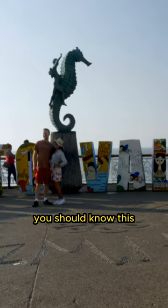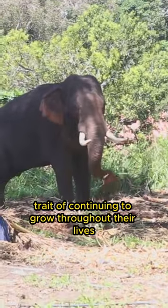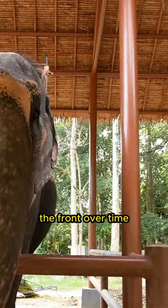Hello animal friends, you should know this. Elephant teeth have the unique trait of continuing to grow throughout their lives. These are referred to as molar teeth and grow from the back of the mouth, shifting to the front over time.